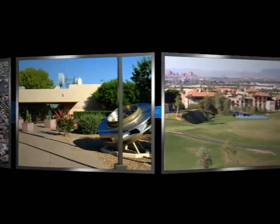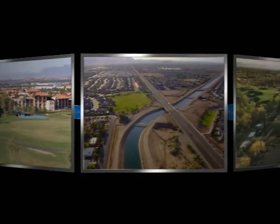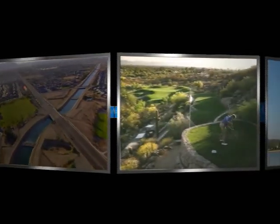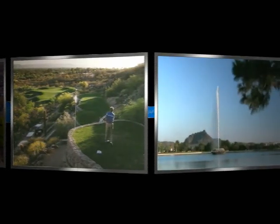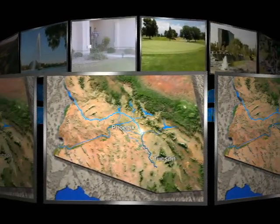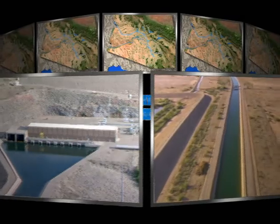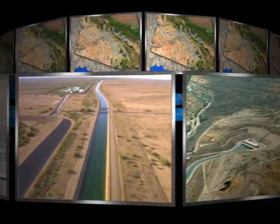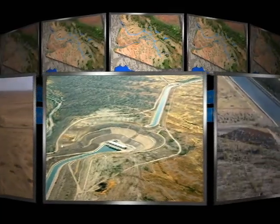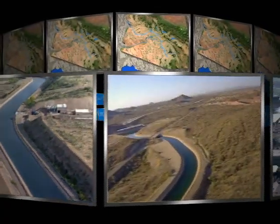Arizona's early business and government leaders dreamt of creating desert oases that would attract both people and prosperity to the state. In order to accomplish their ambitious goals, they understood that abundant and reliable supplies of fresh water would be needed. They set to work developing a plan to build an impressive aqueduct that would stretch some 336 miles, delivering Colorado River water to industry, agriculture, and the residents of the most populous central and southern parts of Arizona. Though it required half a century, intense legal wrangling, and nearly $4 billion in construction costs, our forefathers' vision has become reality and continues to benefit millions of Arizonans every day.